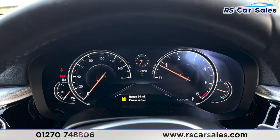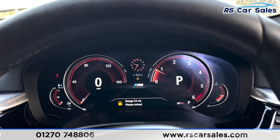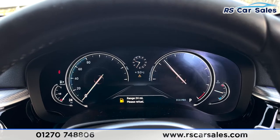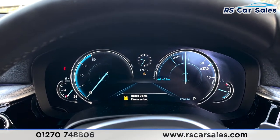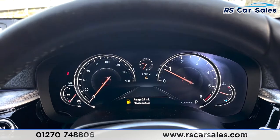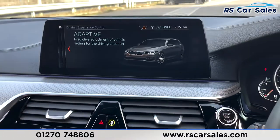We have a digital display ahead of us which actually changes depending on which driving mode we're in. Today you can see we're in Sport, Comfort, Eco Pro, and we've also got Adaptive as well - a really nice feature that changes depending on your driving mode. Now coming into the center, we've got the infotainment screen.